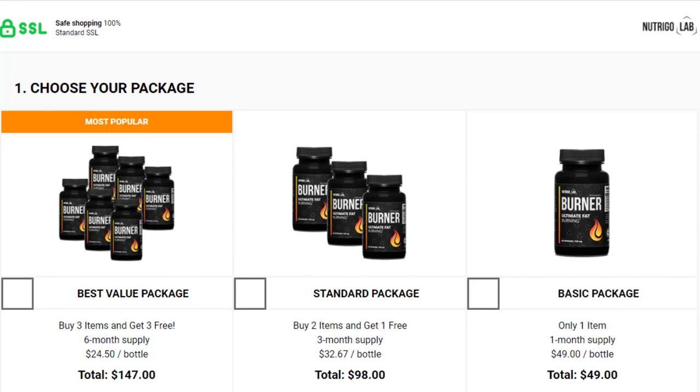You can see the initial results in the first month, but most people have better results after three months of using this product. Also important to know: Nutrigo Lab Burner has no side effects since it is natural.